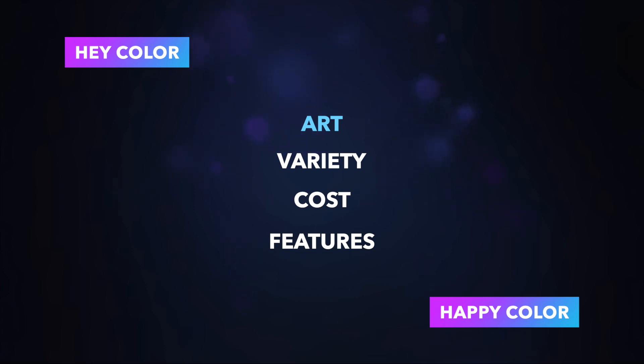Moving to the scorecard, I came up with four categories: art, variety, cost, and features/functionality. On art, Happy Color wins — when comparing as close to apples-to-apples as possible, Happy Color's detail level is clearly better. On variety, Happy Color has 15,000 art pieces versus Hay Color's 10,000, according to their app store listings. Hay Color may catch up over time, but right now Happy Color leads.